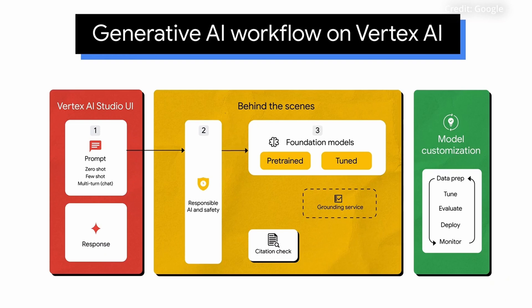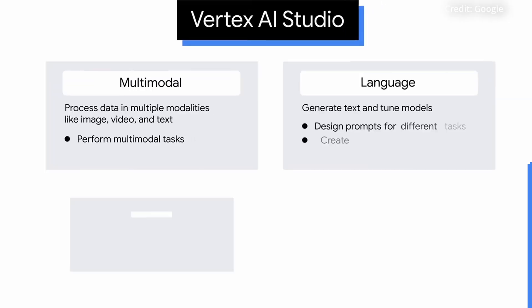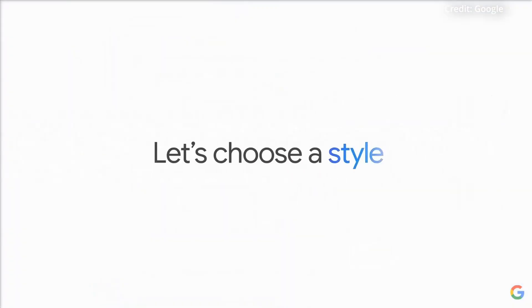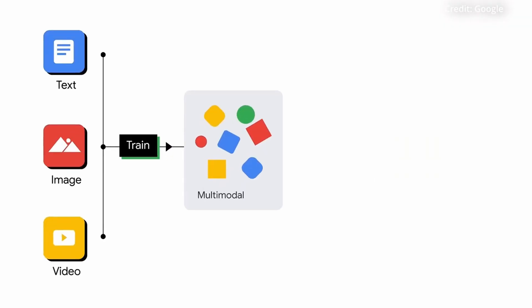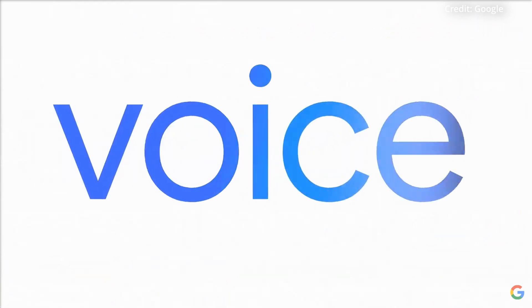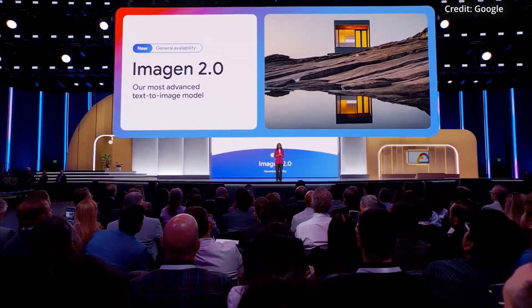Google acknowledges that even prodigious context windows have limitations when it comes to synthesizing and reasoning over information in a truly human-like manner. To address this, Google is doubling down on what it calls grounding — the process of anchoring AI outputs to real-world data sources. Vertex AI will now offer tools to automatically ground language model responses using live Google Search data or enterprise knowledge bases, boosting accuracy and ensuring AI agents tap into the latest, highest-quality information available.